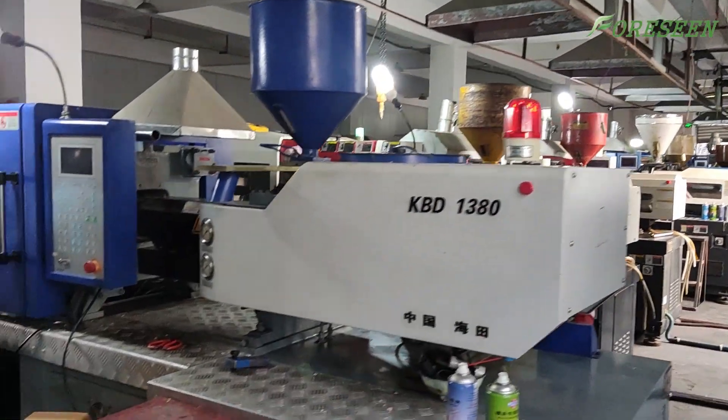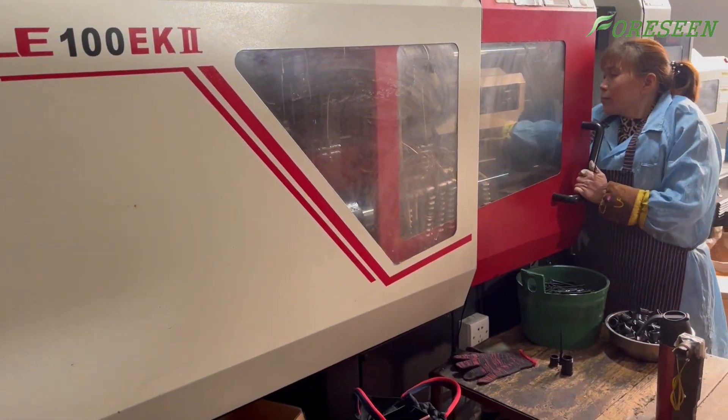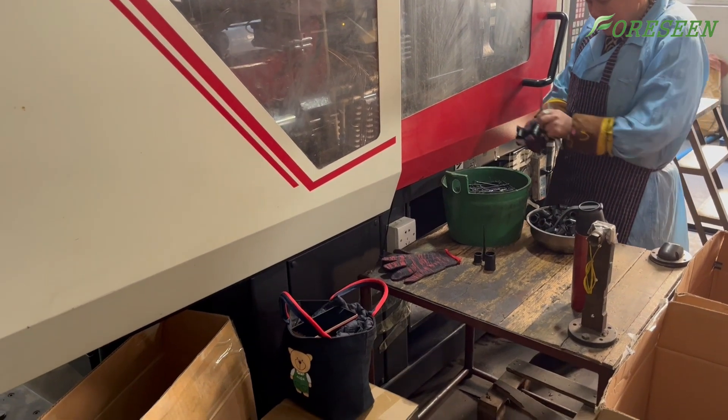The second step is model making. Experienced craftsmen use injection molding machines to create perfect models, laying a solid foundation for each telescope.